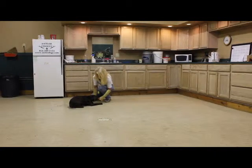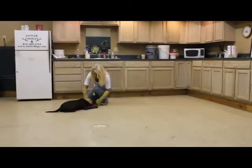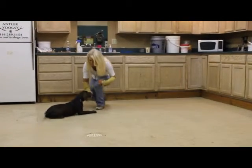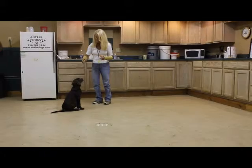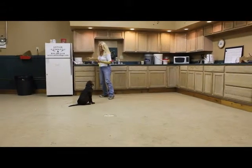We'll ask Buster to stay in the down position and congratulate him for being down. Then I'll ask him to come up using the hand. Up. Step. Very good, Buster. As you can see, your hand target is used many times during his obedience training.